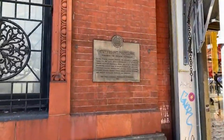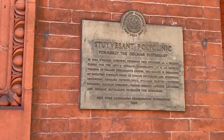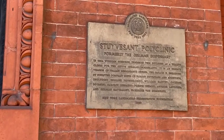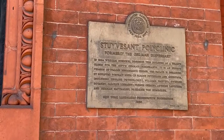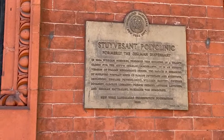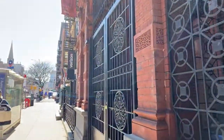I want to show you this historic building. This part of the East Village used to be called Kleindeutschland — it was a big German enclave. This was the German dispensary. In 1884, William Schickel designed this building as a health clinic for the city's German immigrants.